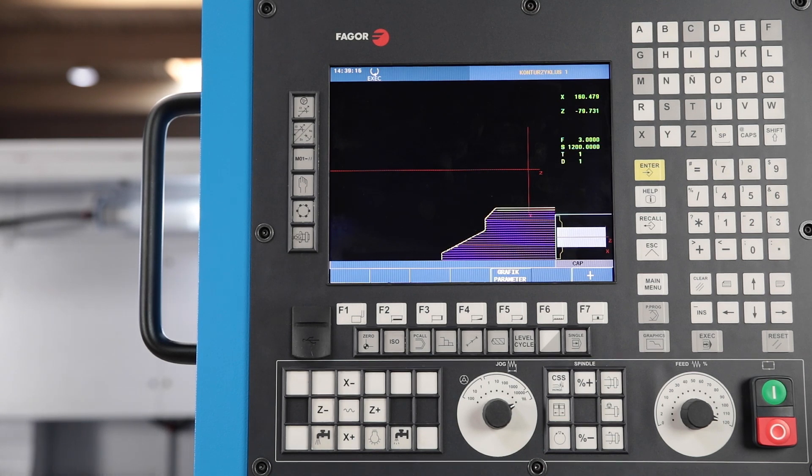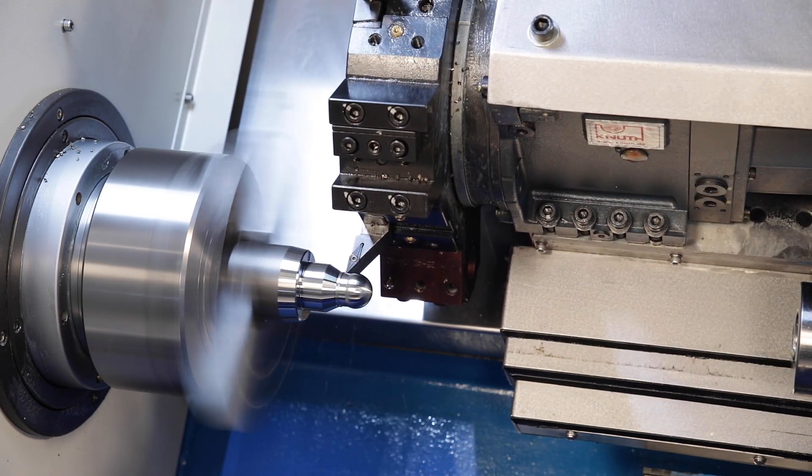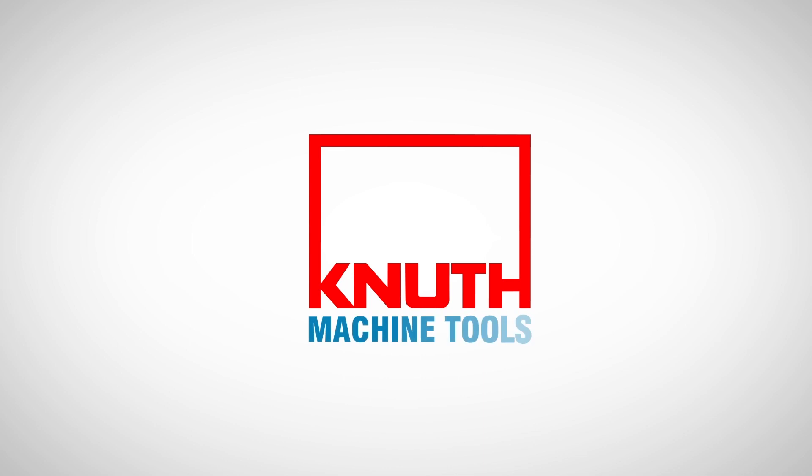Here at Knut you will also find a large number of CNC lathes which are ideal for series or single item production. Contact your nearest Knut representative today to find the ideal solution for your business. Thank you.